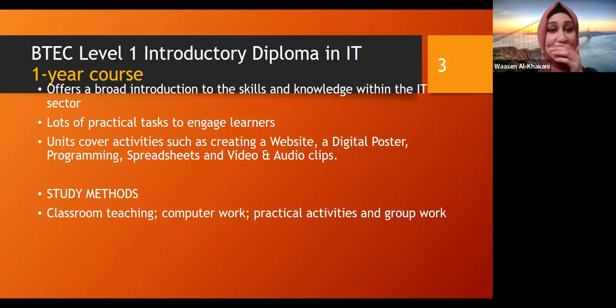For our BTEC Level 1 introductory diploma in IT, it's a one year course. It teaches you about ICT basic stuff. We have a lot of practical tasks to engage learners and they create websites, digital posters, programming, spreadsheets, and video and audio clips. It also helps with the language for students from entry three coming to level one. We engage them with tasks that have a lot of English to help them with their language. Study methods include classroom teaching with a teacher, computer work, and practical activities.